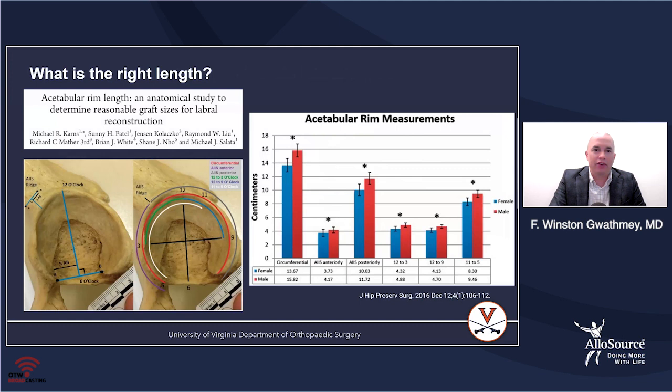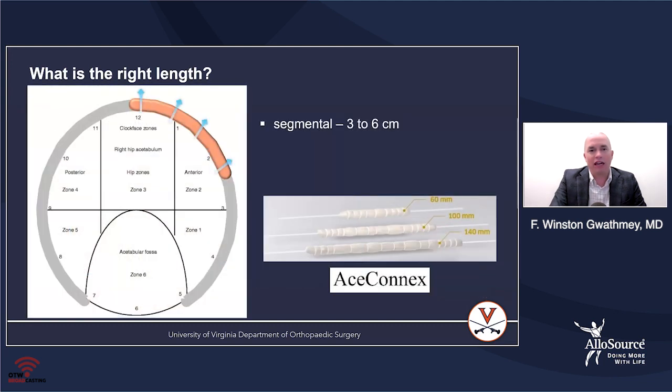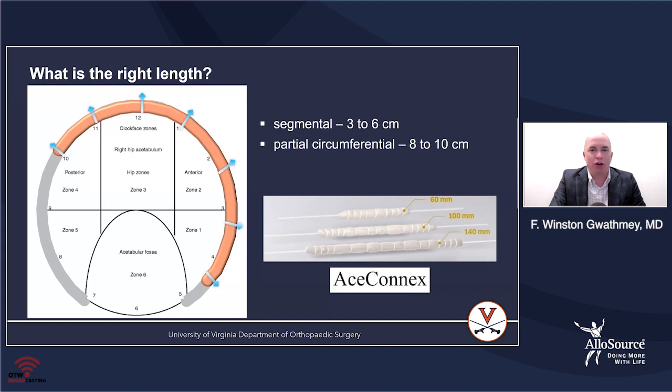Regarding the right length: a nice study by Mike Salata and others found the entire acetabular rim in an adult male is about 158 millimeters. When using a segmental reconstruction, it's usually between 3 and 6 centimeters to fill that defect. For a partial circumferential — which I use a lot, placing the graft low in the front and taking it around the back into normal labrum — about 8 centimeters will do. For a full circumferential, placing the first anchor at the 5 o'clock and the last at 7 o'clock position, that graft is up to 14 centimeters. These three lengths are perfect for filling the defect.